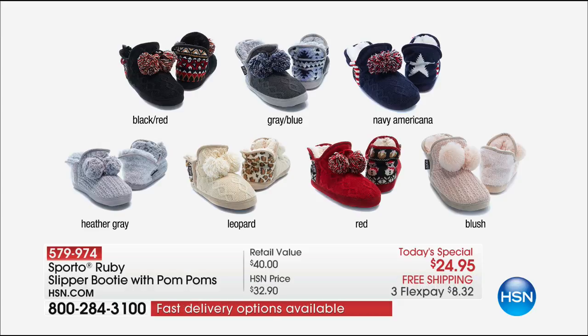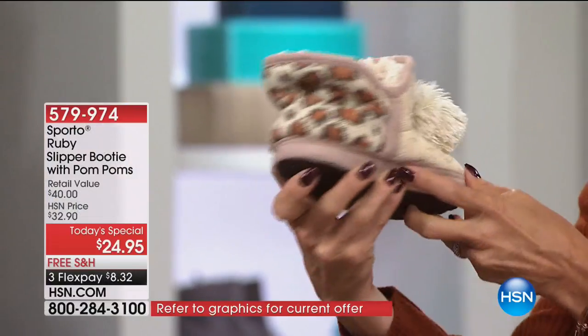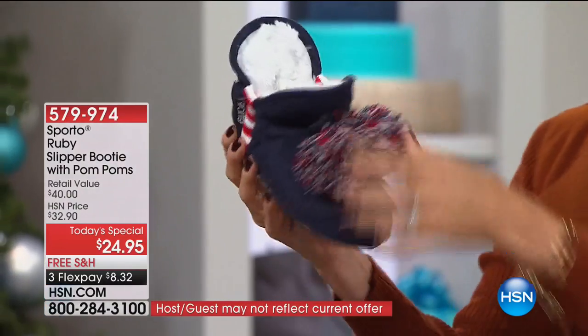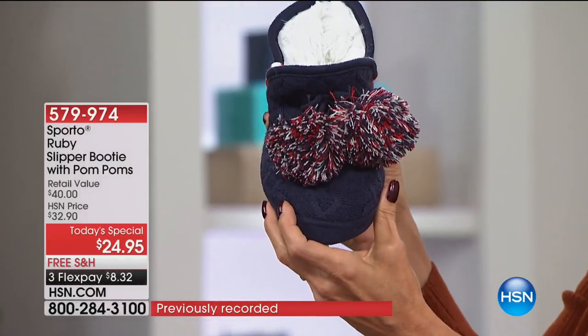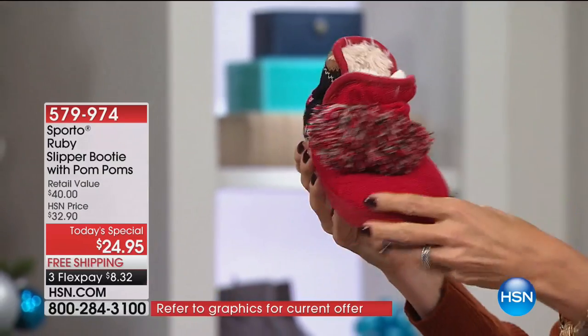Just letting you know if red or heather gray is your preference. A couple of them have a really fun design on the back. The leopard is an ivory cable knit sweater with pom-poms and a leopard back. The navy blue has an all-Americana feel with red, white, and blue stripes on the back — perfect if you have a favorite football team. The red is one of the more limited choices.